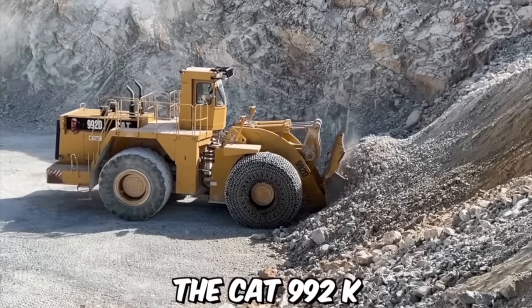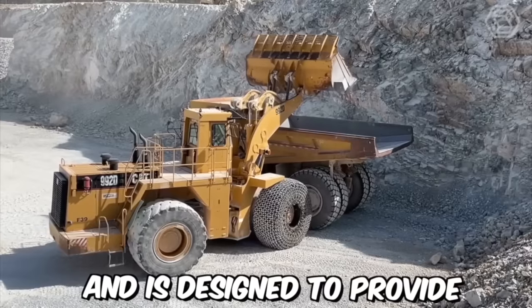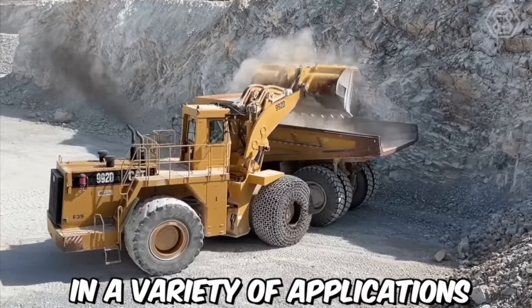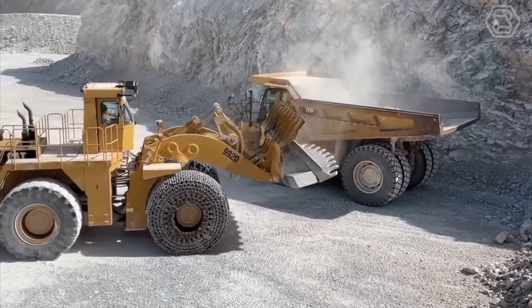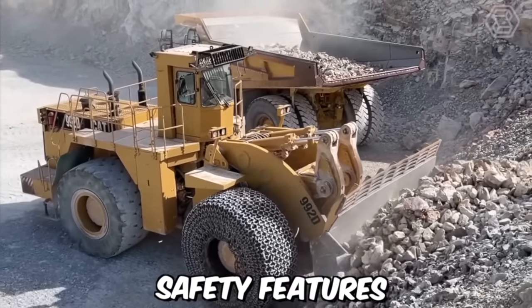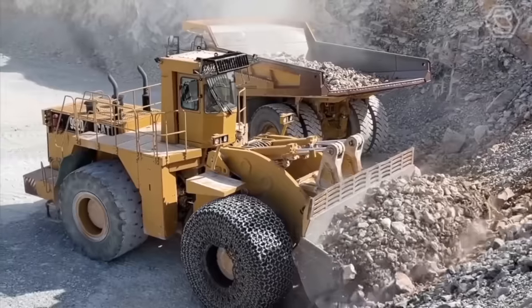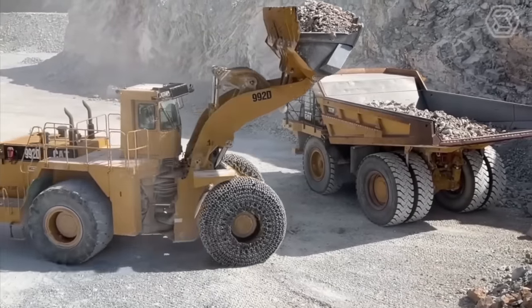The CAT 992K is part of Caterpillar's line of large wheel loaders and is designed to provide maximum productivity in a variety of applications, including quarry and mining operations, heavy construction, and material handling. The machine comes equipped with advanced safety features such as rear-view cameras, collision avoidance systems, and a seat belt monitoring system to ensure the operator's safety.